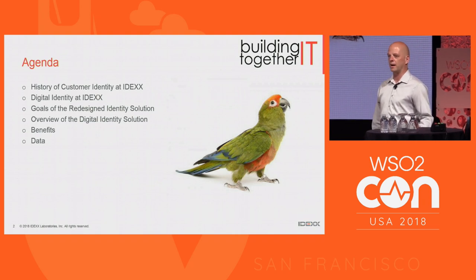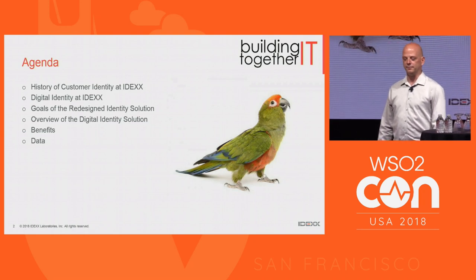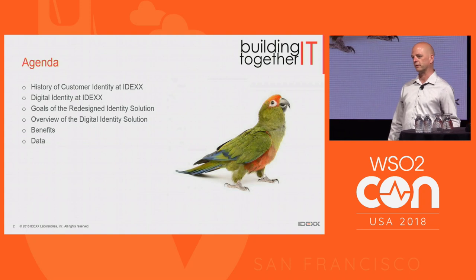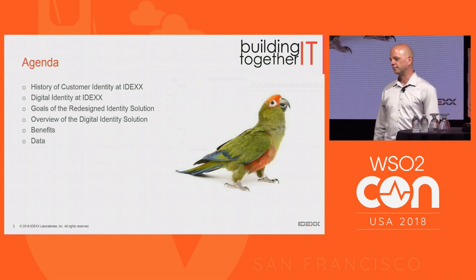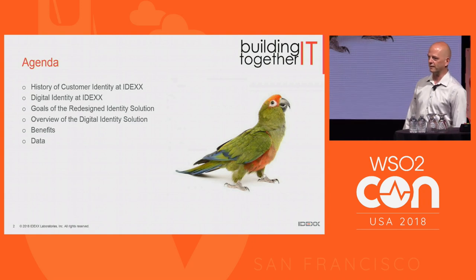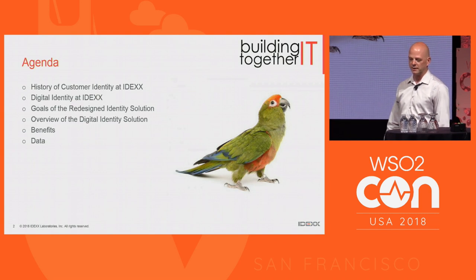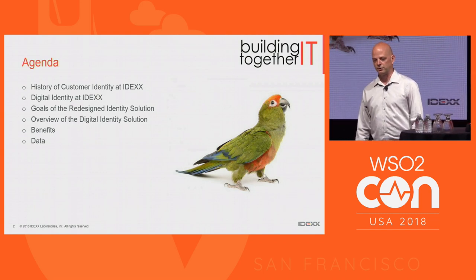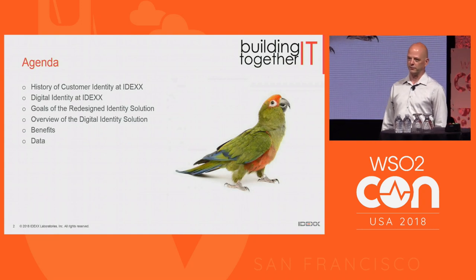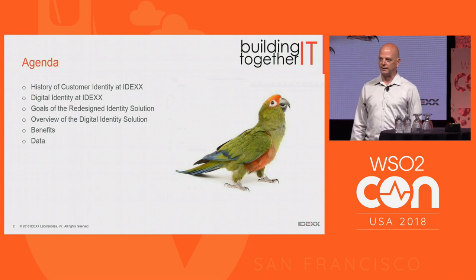At IDEX we have a number of legacy applications, we're constantly building new applications, and we do acquisitions of applications. All of them come with some type of identity store, usually some kind of custom-built homegrown authentication system. Through the course of our history, we've come to realize that that's just not a scalable or sustainable way to handle things, so what we wanted to do was really consolidate it.